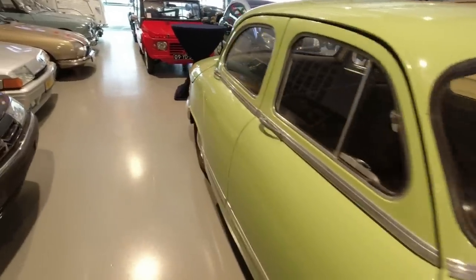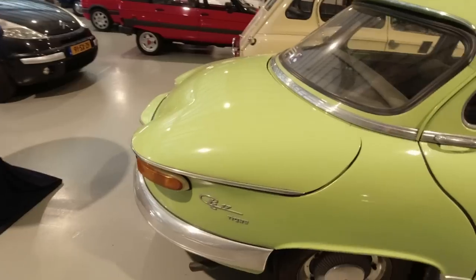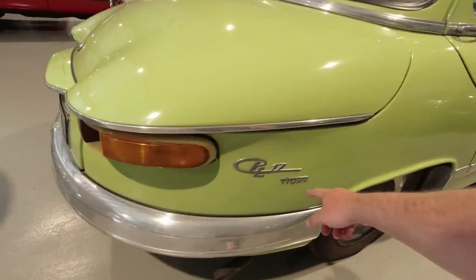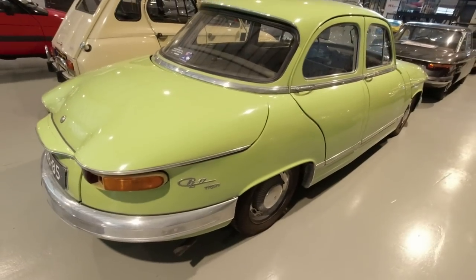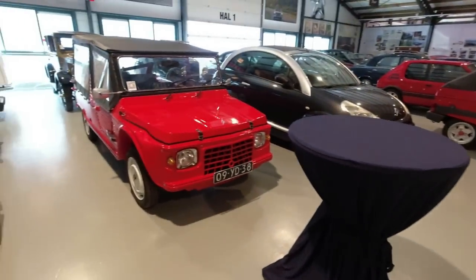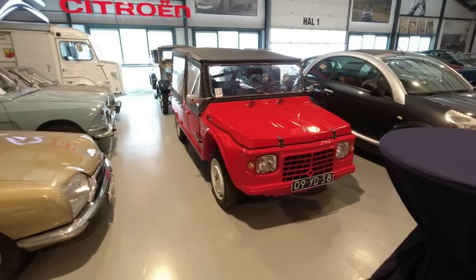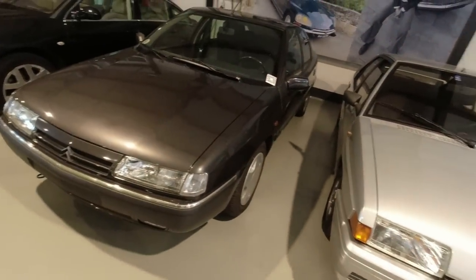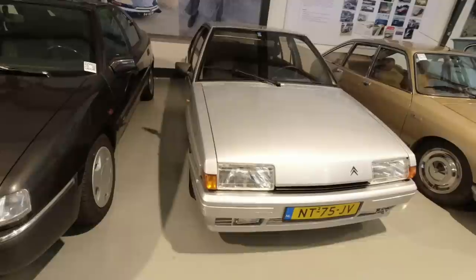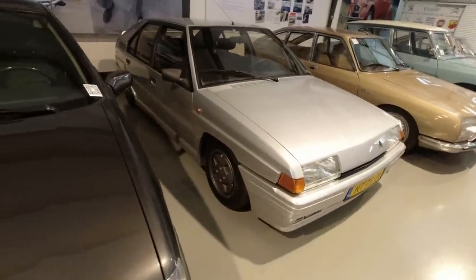It is said that Panhard wanted to develop the 24CT into a four-door but were not allowed by Citroën. This is a Tigre, the higher performance output version. I've got a Citroën Méhari with its ABS plastic bodywork — not fibreglass. Citroën Xantia, which replaced the BX, of course. That's a Sport.